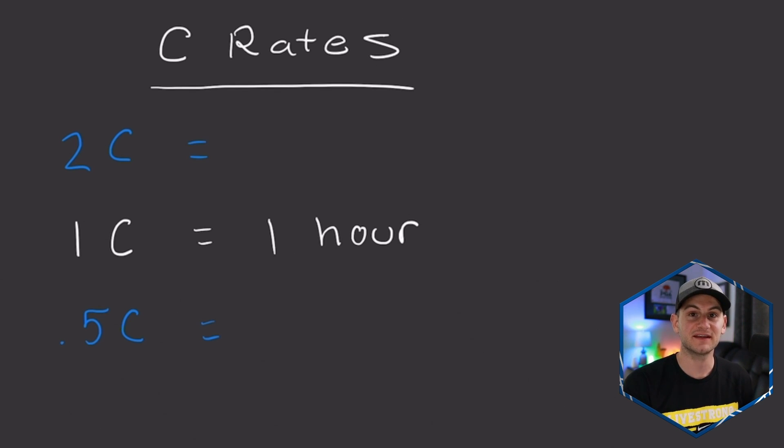The number next to the C is going to be the rate. So if you see 2C, that's going to be twice the rate as 1C, which would mean half the time. So this would be 30 minutes in terms of a charging rate from zero to full capacity.